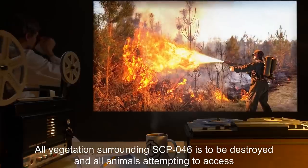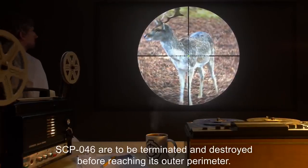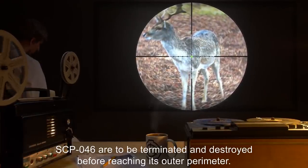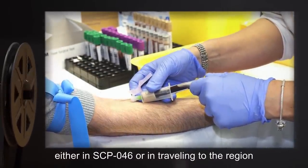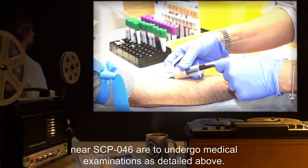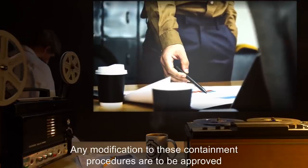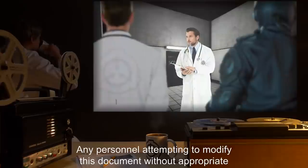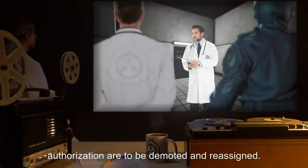All vegetation surrounding SCP-046 is to be destroyed, and all animals attempting to access SCP-046 are to be terminated and destroyed before reaching its outer perimeter. Any personnel showing unusual interest either in SCP-046 or in traveling to the region near SCP-046 are to undergo medical examinations as detailed above. Any modification to these containment procedures are to be approved by O5 Command before being added to this containment document. Any personnel attempting to modify this document without appropriate authorization are to be demoted and reassigned.